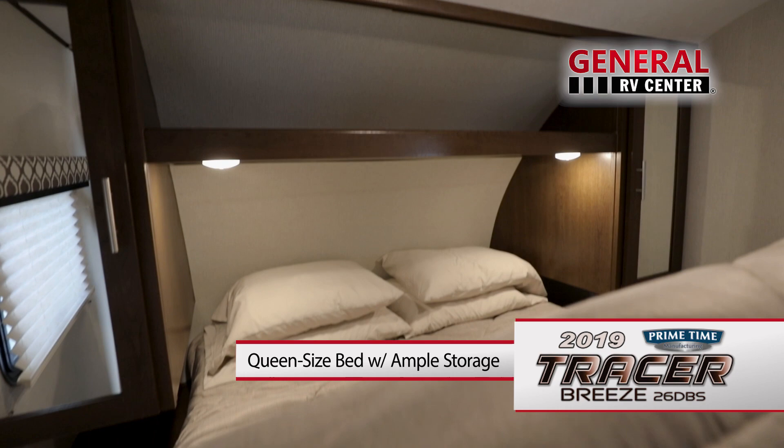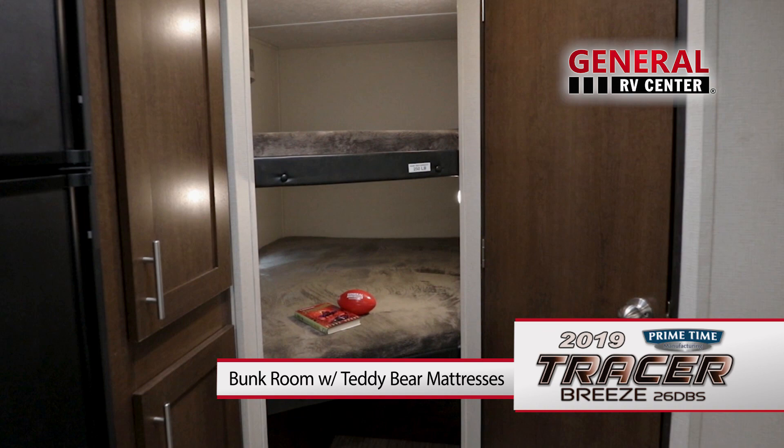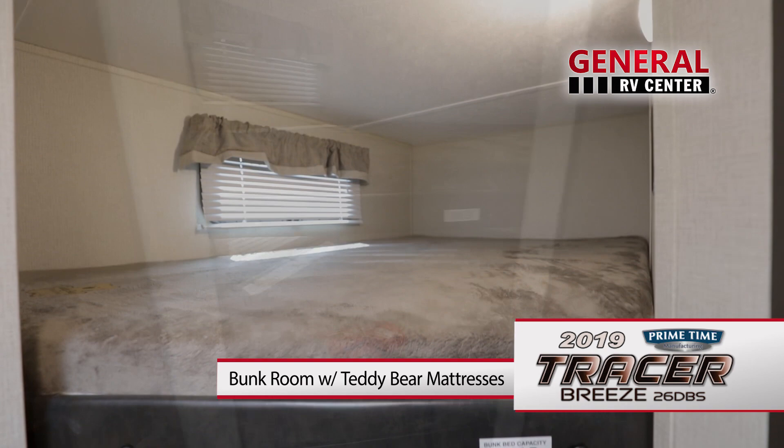In the master bedroom, you'll find a queen-size mattress with quilted bedspread, with plenty of storage above and below. On both sides of the bed are nightstands and mirrored wardrobe cabinets. At the opposite end of the Tracer Breeze is the bunk room with two double beds, each with its own window, allowing for natural light and cool breezes.